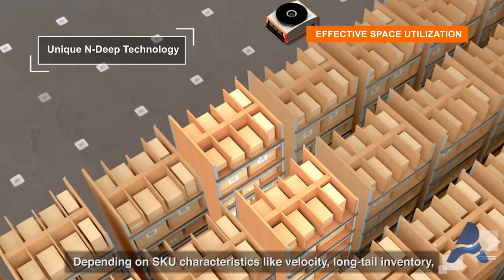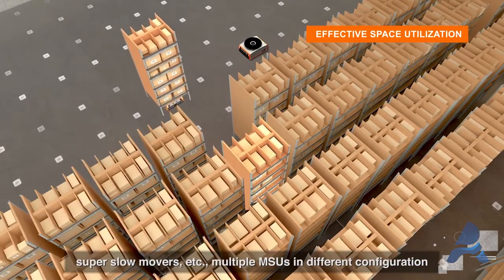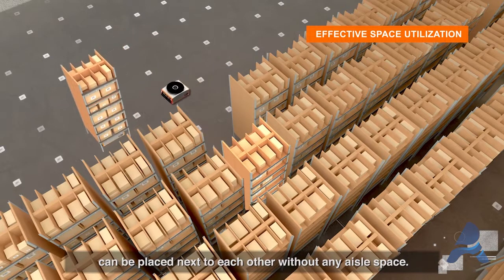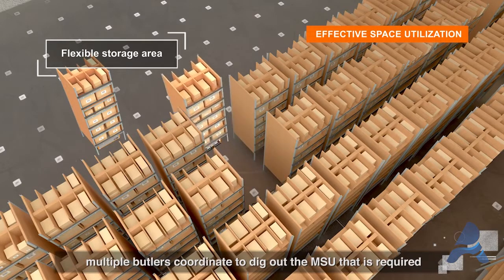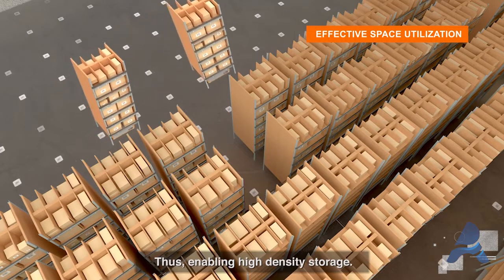Depending on SKU characteristics like velocity, long-tail inventory, and super-slow movers, multiple MSUs in different configurations can be placed next to each other without any aisle space. To fulfill an order from a storage unit placed in deep configuration, multiple Butlers coordinate to dig out the MSU required for order fulfillment, thus enabling high-density storage.